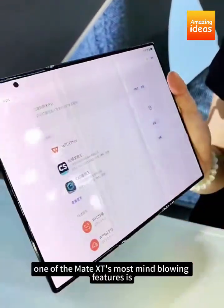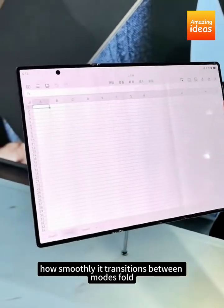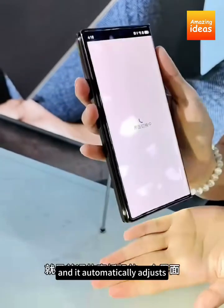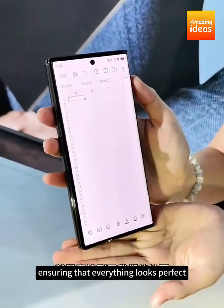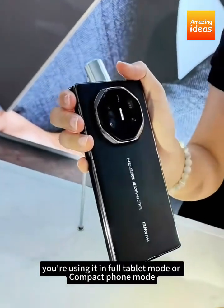One of the Mate XT's most mind-blowing features is how smoothly it transitions between modes. Fold or unfold the screen, and it automatically adjusts, ensuring that everything looks perfect whether you're using it in full tablet mode or compact phone mode.